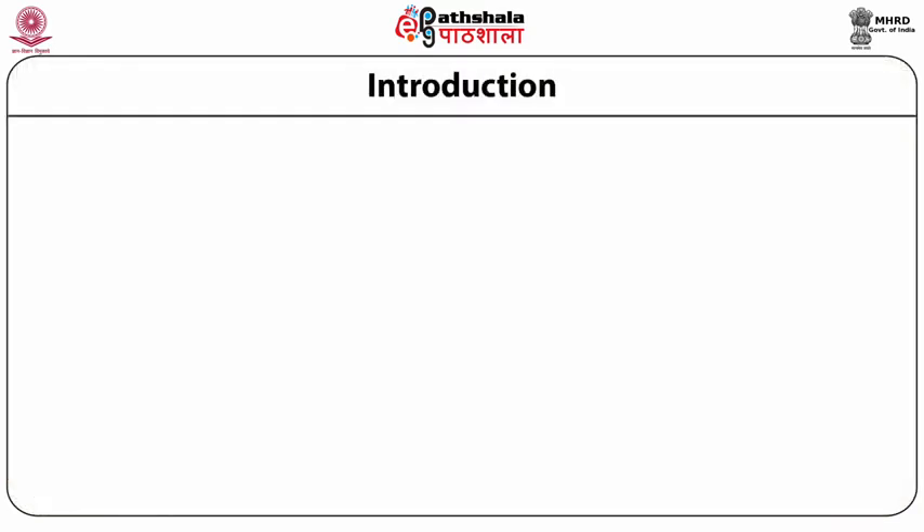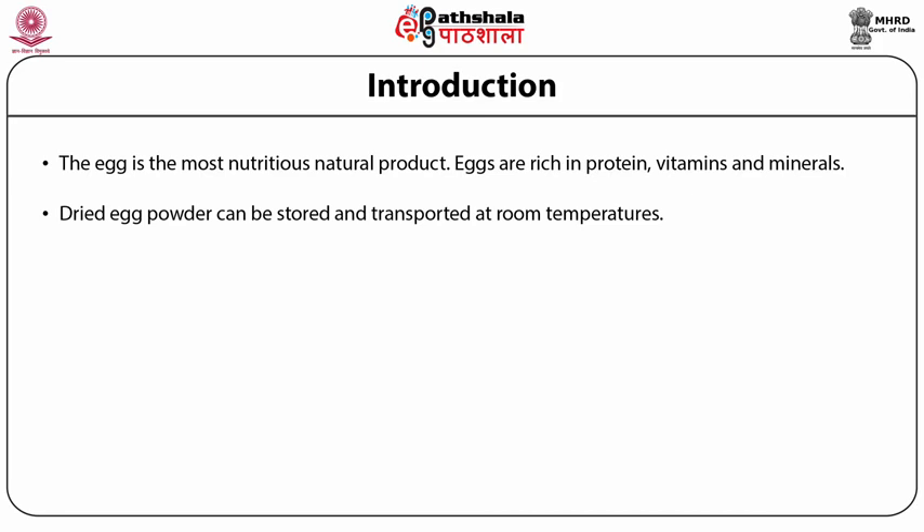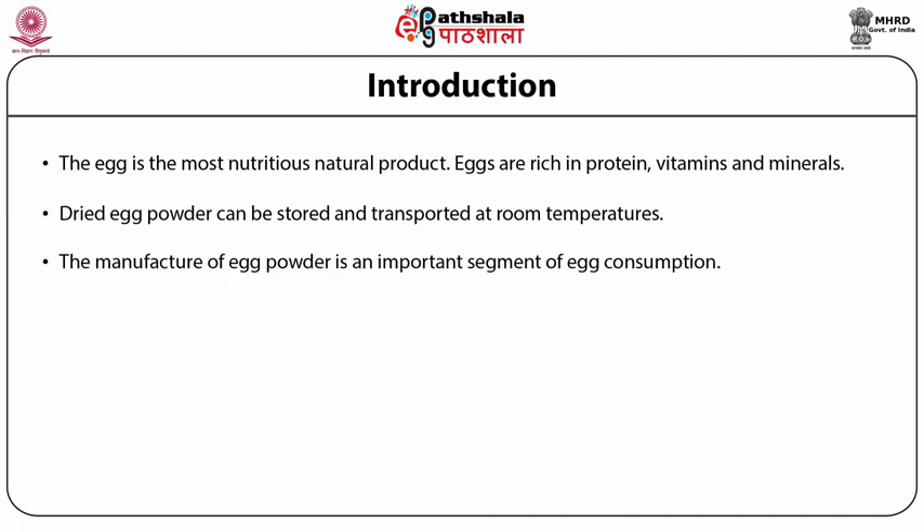The egg is one of the most nutritious natural products, rich in protein, vitamins and minerals. During the last three decades, the poultry industry in the country has made remarkable progress and grown into an organized and highly productive industry. Dried egg powder can be stored and transported at room temperatures; it is quite stable and has a long shelf life. The manufacture of egg powder is an important segment of egg consumption, and there is enough scope for an egg powder manufacturing plant with suitable capacity.